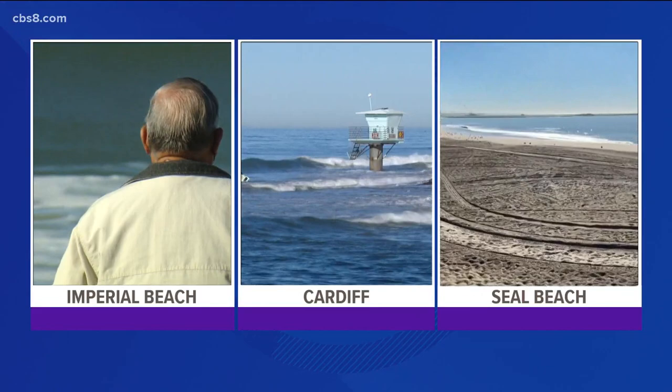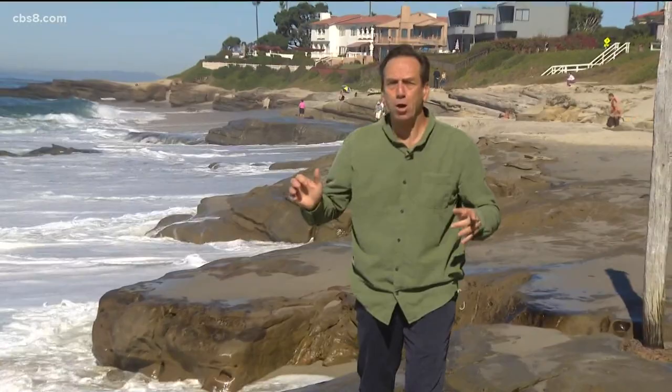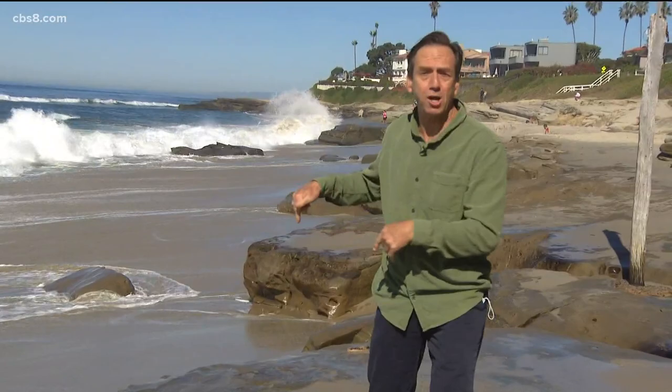If you haven't heard about the king tides I've been talking about all weekend, today is the peak. We sent photographers up and down the coastline and ran into some here at Wind and Sea.